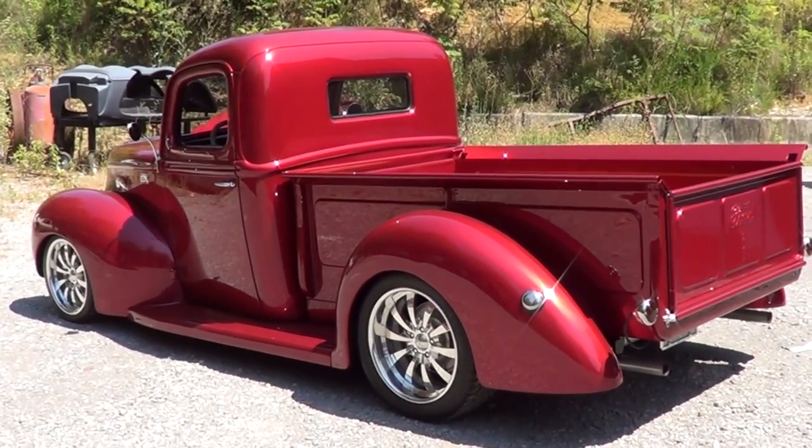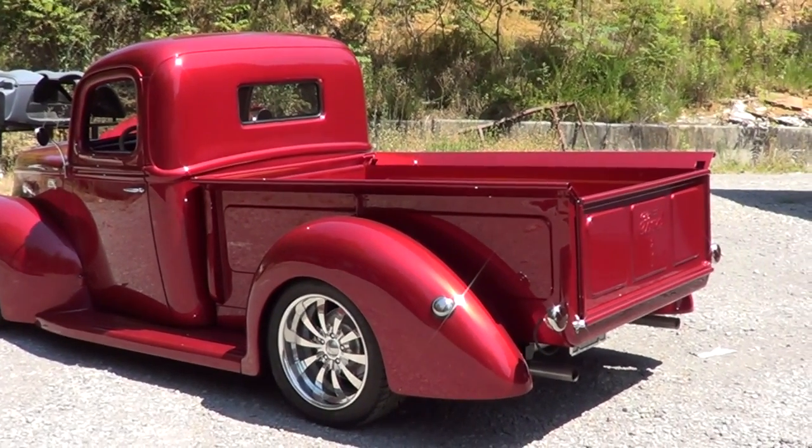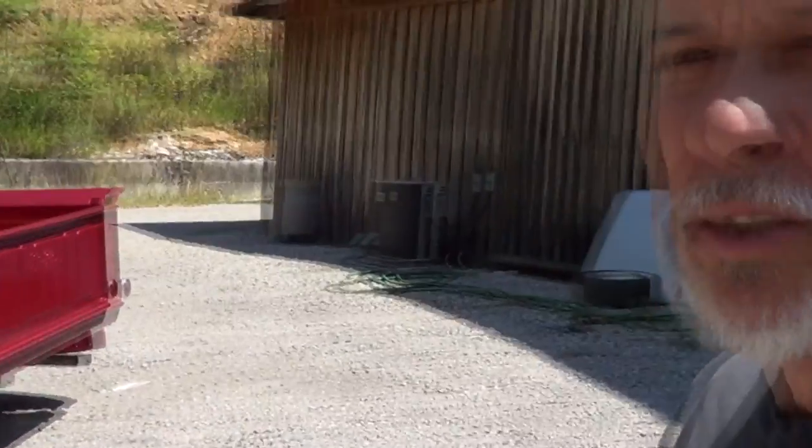It's a 1941 Ford pickup truck. It runs a 350 Chevy and a 350 turbo automatic. Kind of a basic old hot rod, but just one of the slickest bodies you'll ever see on any pickup truck.